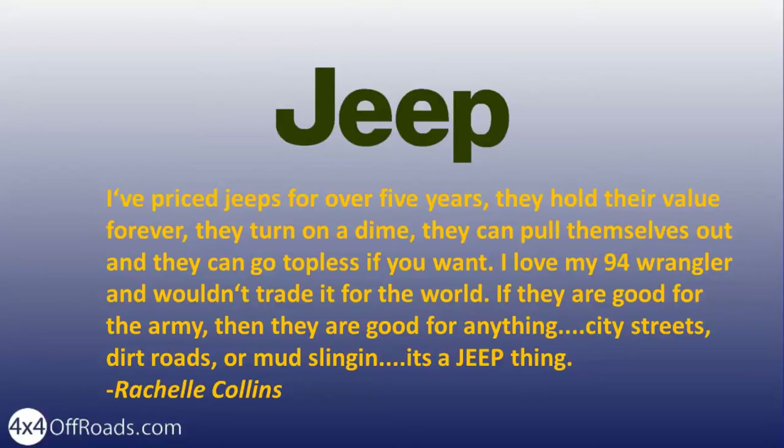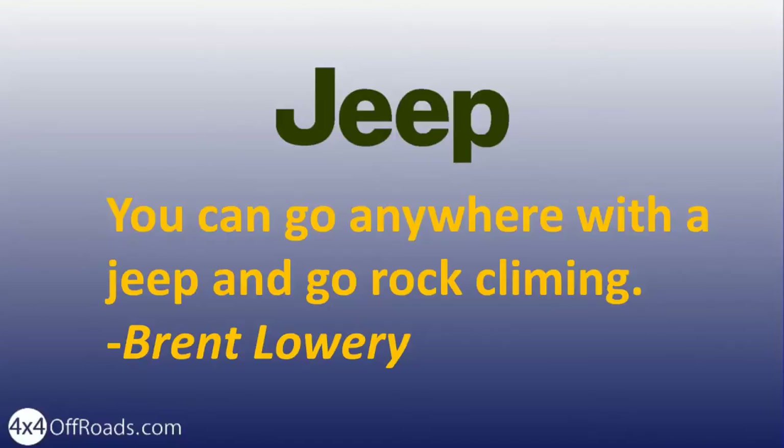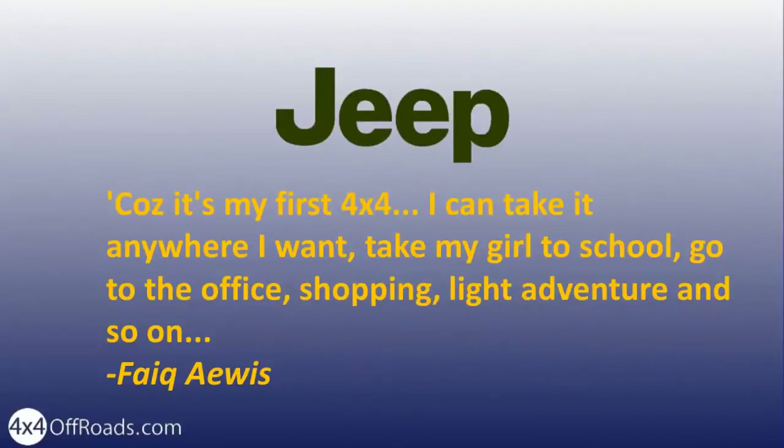If they are good for the Army, then they are good for anything — city streets, dirt roads, or mud slinging. It's a Jeep thing. You can go anywhere with a Jeep and go rock climbing. Because it's my first 4x4, I can take it anywhere I want — take my girls to school, go to the office, shopping, light adventure, and so on.